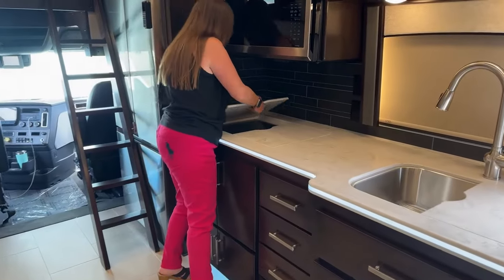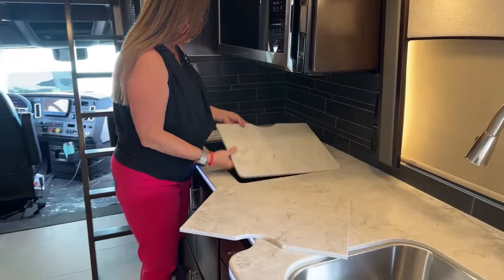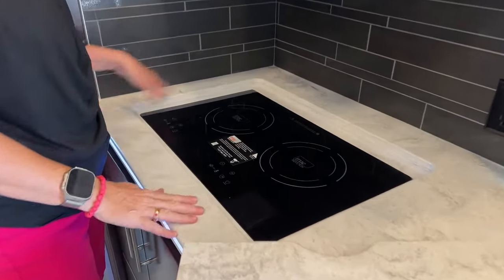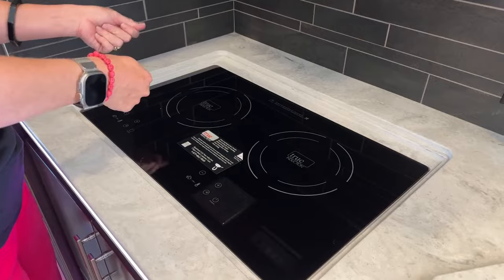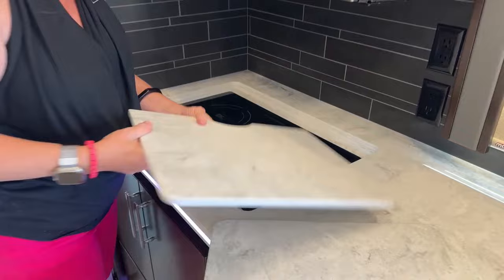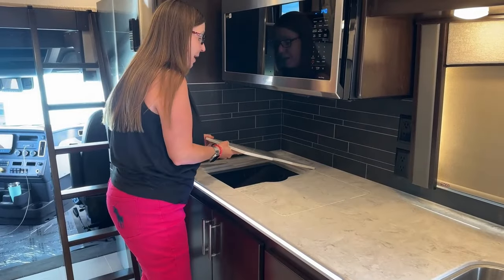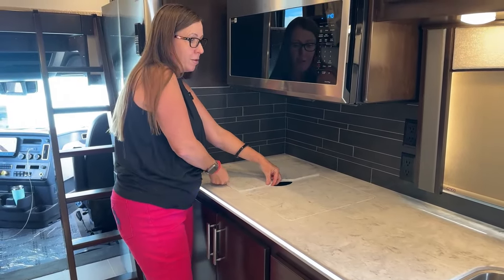The induction cooktop — the only downside for me is that it's not removable like mine is in my Superstar. True induction is the way to go: you can put a paper towel down on this burner, put a pot on top of it, and boil water in about a third of the time compared to gas. And that paper towel will not catch on fire — so really good safety feature, especially for anyone who has kids that might want to help make breakfast.